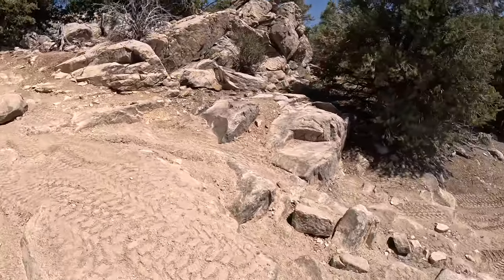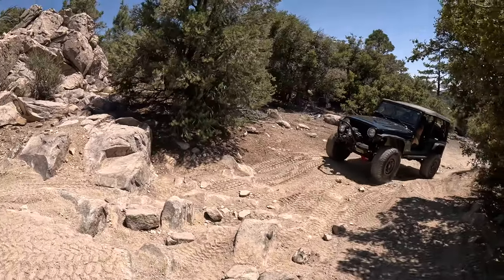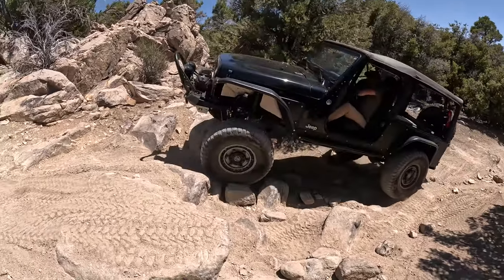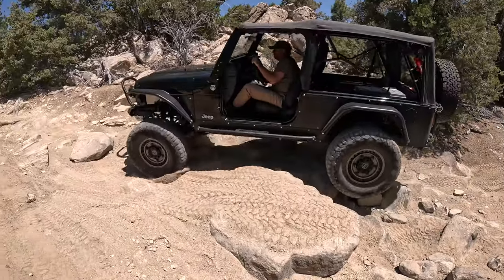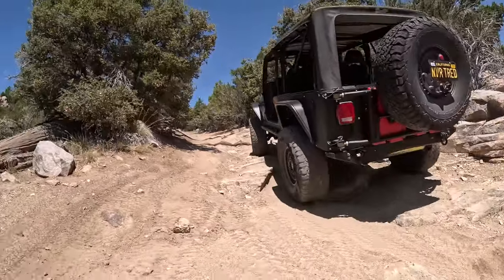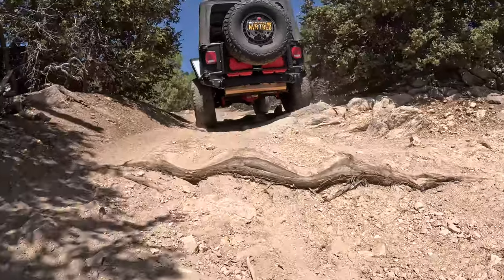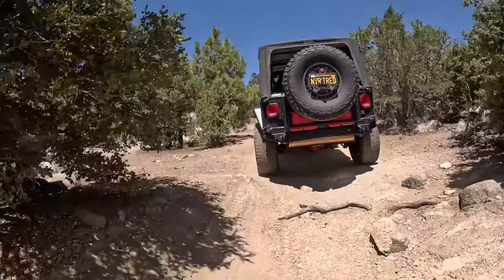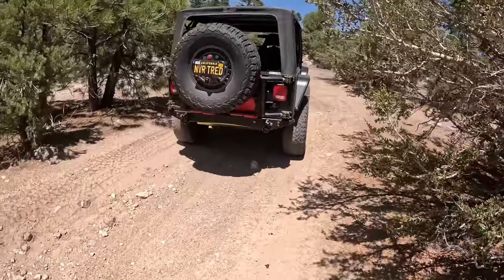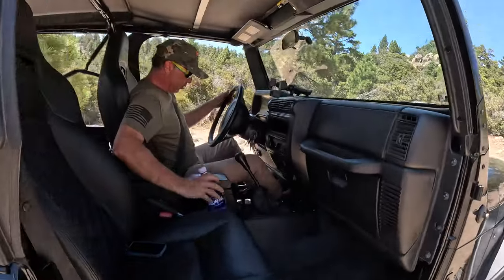Guys, these are humongous rocks! I gotta get out of his way though because I don't want to get hit. Oh my god, oh my god — I'm shaking just watching! I cannot believe this. Are you kidding me, bro?! Holy freaking smokes! Matt, that was absolutely insane — beyond cool!